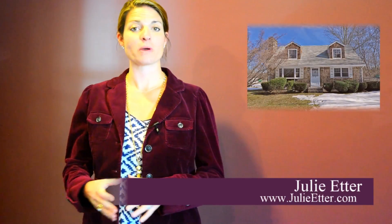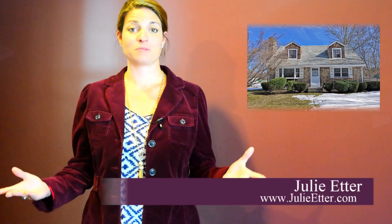Hey guys, it's Julie. I want to talk to you about the property at 201 Pleasant Street in Rehoboth, and talk about something special to the market, because this home has been in the same family for decades.